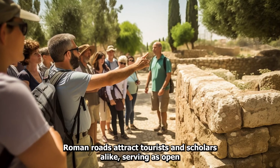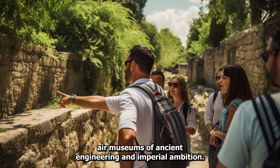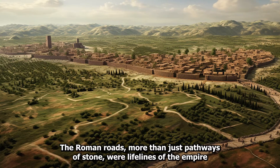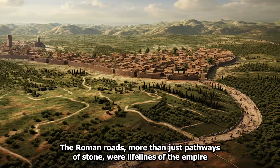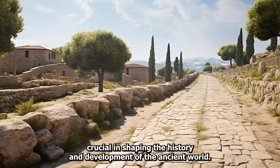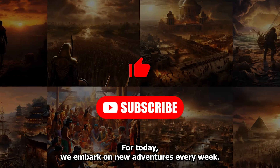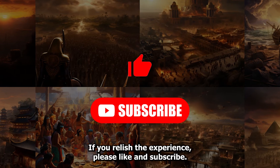Roman roads attract tourists and scholars alike, serving as open-air museums of ancient engineering and imperial ambition. The Roman roads, more than just pathways of stone, were lifelines of the empire, crucial in shaping the history and development of the ancient world. Our journey through time comes to an end for today. We embark on new adventures every week. If you relish the experience, please like and subscribe.